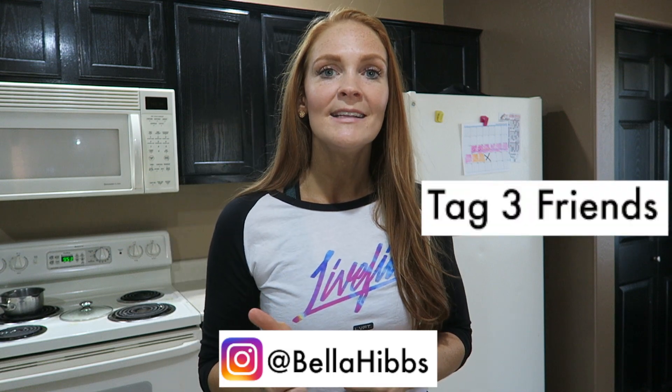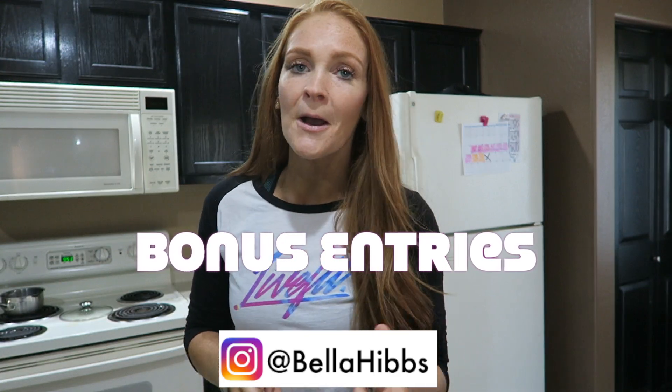So how do you win this Nike gift card? I'm going to make it super simple. First, you have to be following me on Instagram at Bella Hibs. Then you're going to tag three friends that you think might enjoy my fitness channel. Bonus entry number one: subscribe to my channel. Another bonus entry is to comment below on this video — tell me what other videos you'd like to see, some of your fitness goals, your struggles, just something. That is a total of three chances to win. Be sure to follow all those steps and I will be announcing a winner shortly.